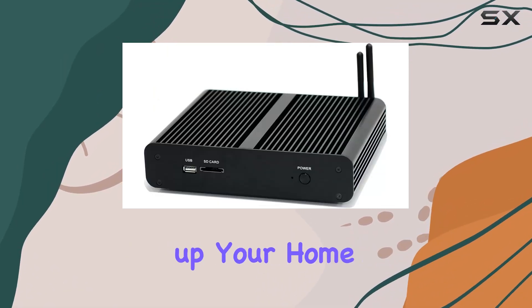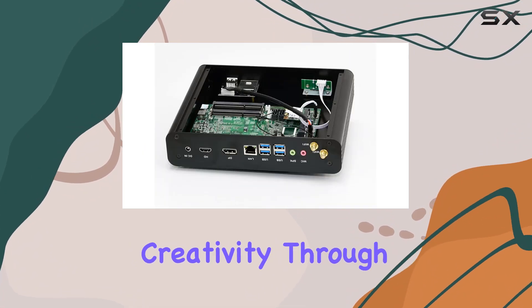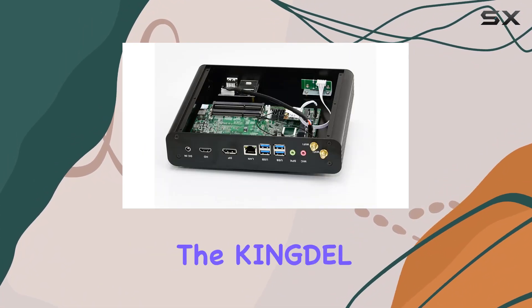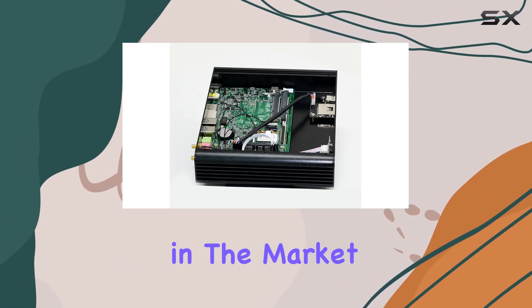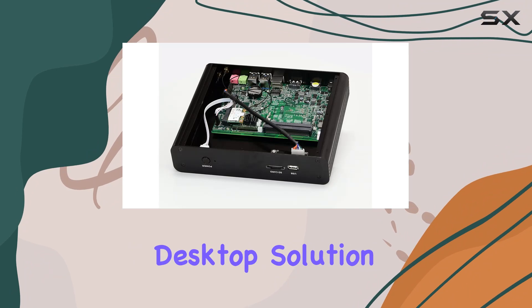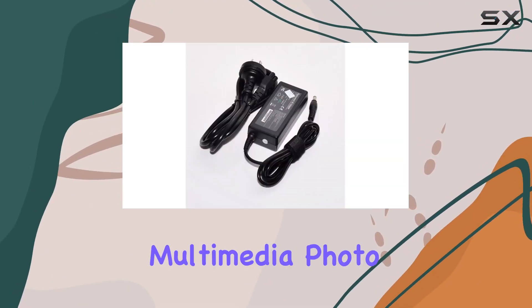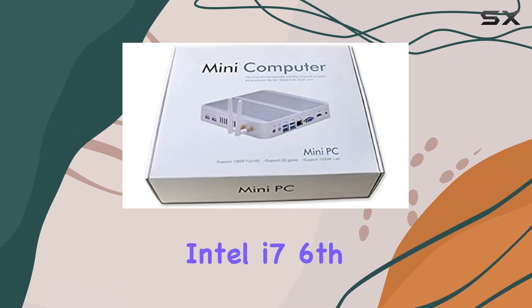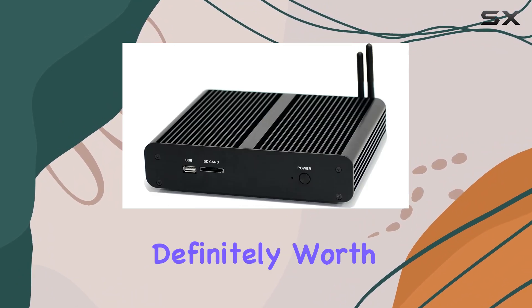Whether you're setting up your home office, enhancing your educational endeavors, or unleashing your creativity through multimedia projects, the Kingdell Mini Desktop proves to be a reliable companion. Overall, if you're in the market for a compact yet powerful desktop solution that excels in everyday use, education, multimedia, photo editing, and video editing tasks, the Kingdell Intel i7 6th Generation Skylake CPU Mini Desktop Computer is definitely worth considering.